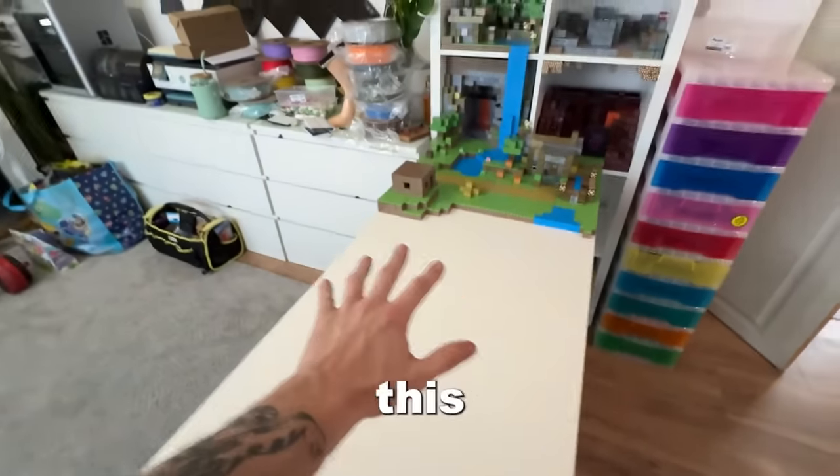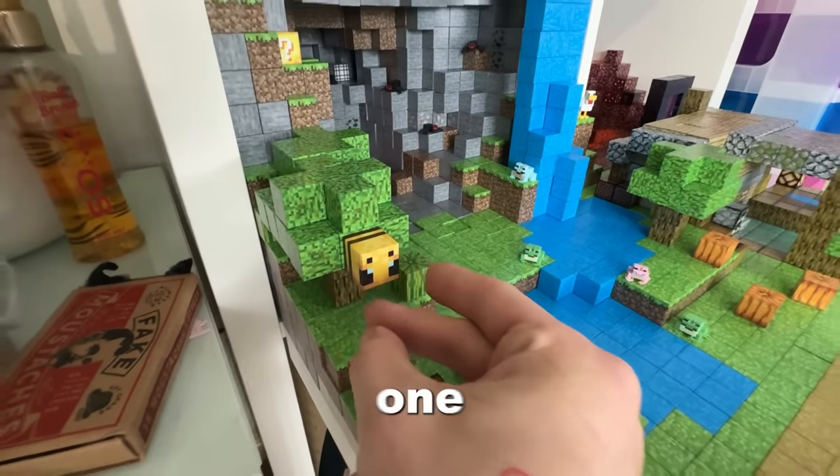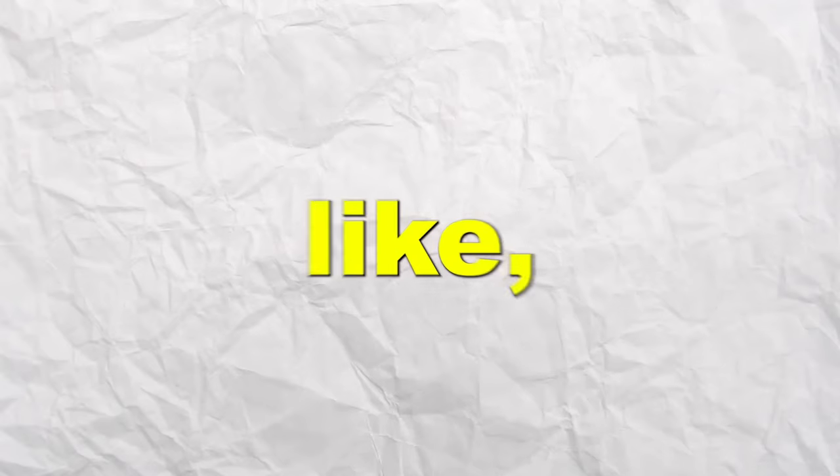Like I said at the beginning of this video, for every 100 followers that I get I'm going to add one block to my kingdom. But also for every 100 likes that I get on this video I'm going to add another block. So like, comment and subscribe if you want to see my kingdom grow.